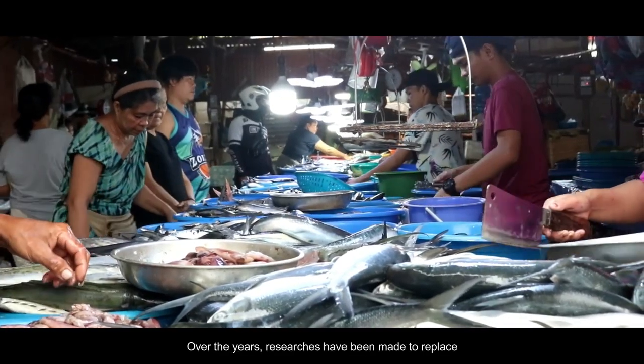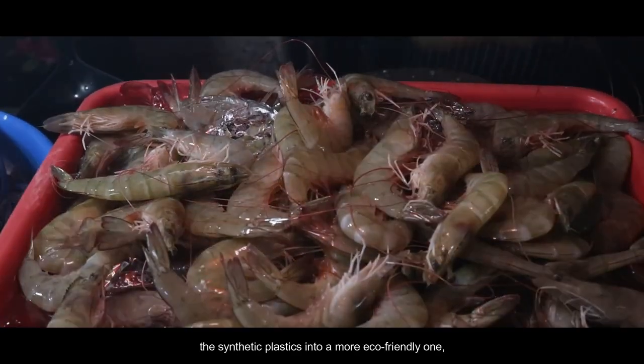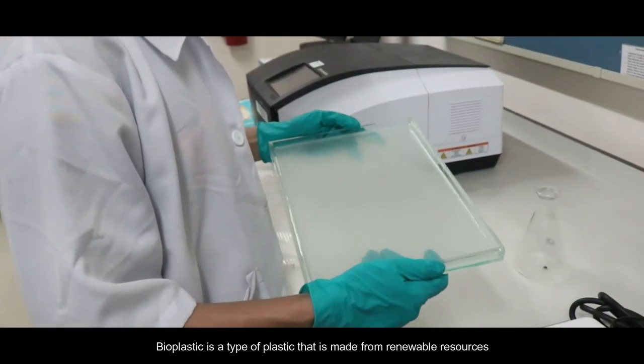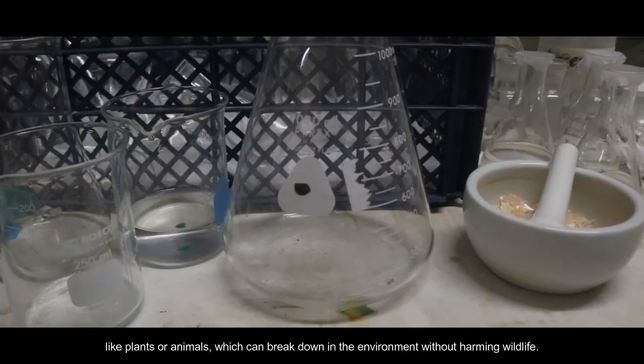Over the years, researches have been made to replace synthetic plastics with a more eco-friendly one: the bioplastic. Bioplastic is a type of plastic that is made from renewable resources, like plants or animals, which can break down in the environment without harming wildlife.